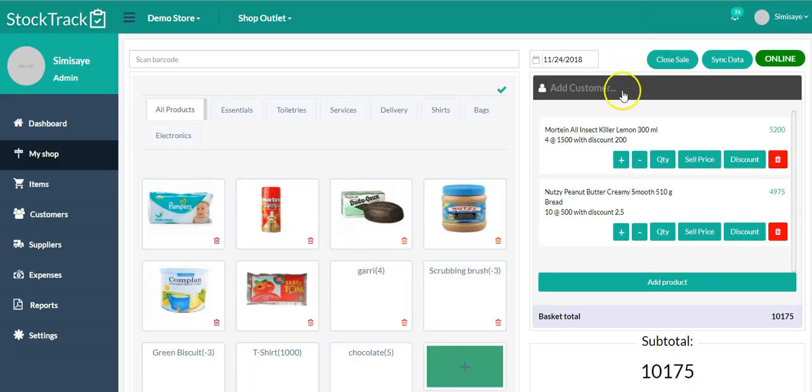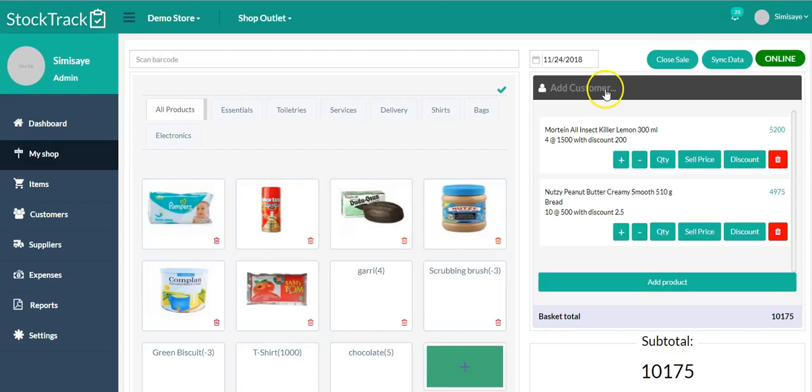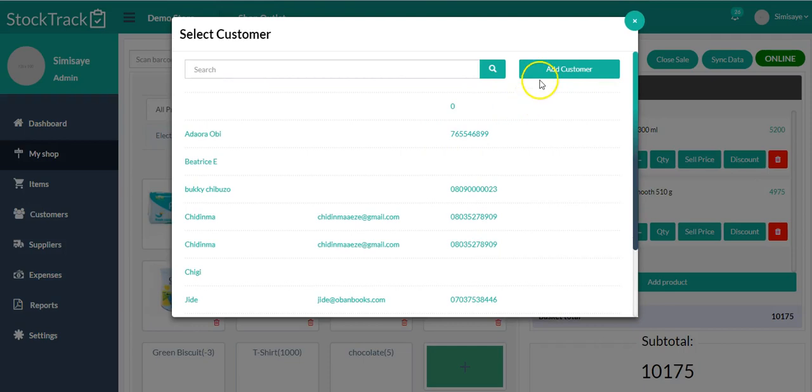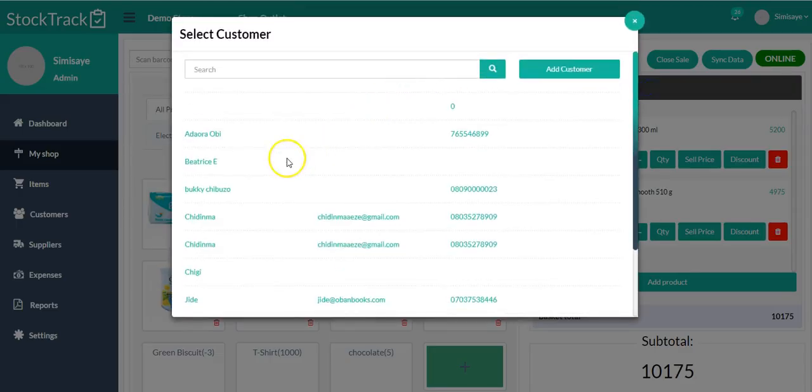I'm going to add a customer to this sale so I can record this sale against a customer's name. I'll click 'Add a Customer.' You can immediately add a new customer — click here and add their information: the customer's name, email address, physical address, telephone number, and opening balance. If you don't want to see all this information, you can go to the settings menu and uncheck the items you're not interested in seeing, then click Submit.